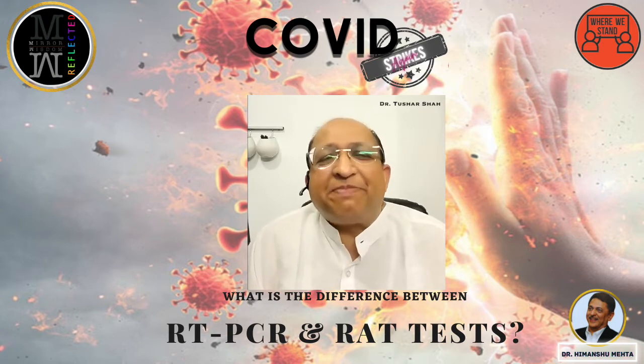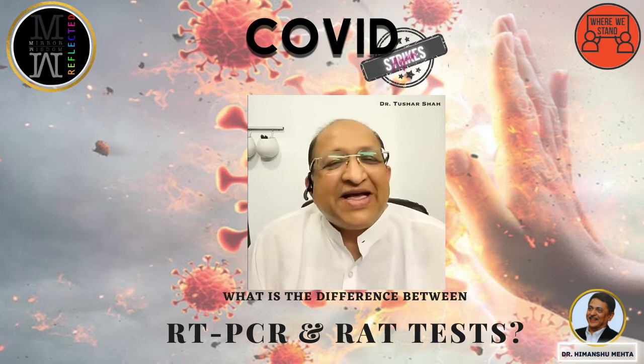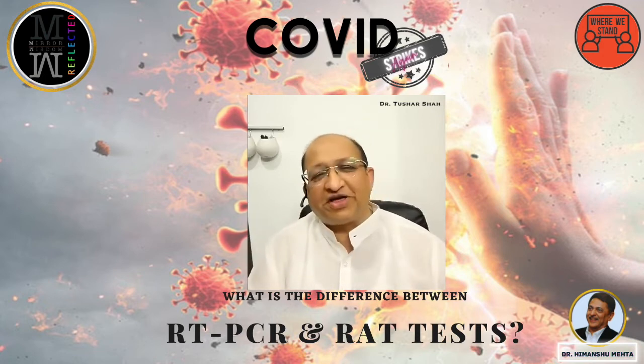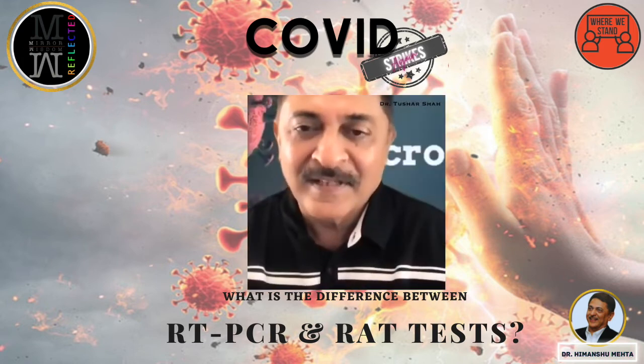Rapid antigen has nearly replaced RT-PCR in most places. The US gives two rapid antigen test kits to every citizen of its country and they don't do RT-PCR much anymore.